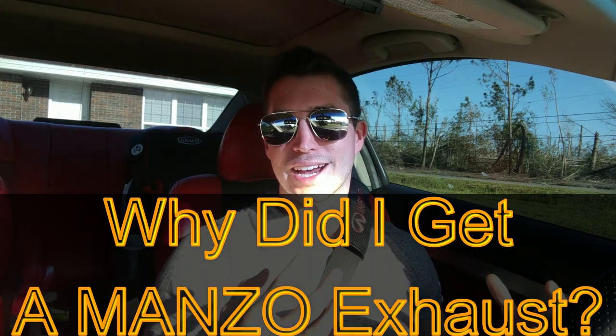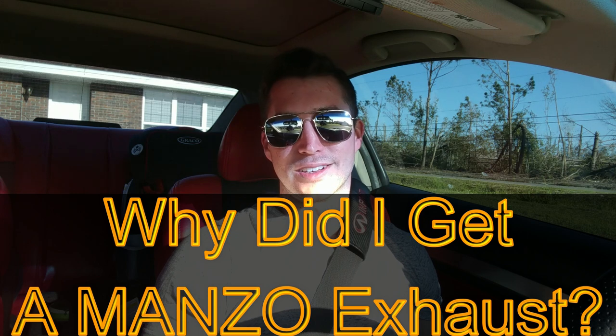What's up guys? I'm Chris Godber from GQ37. So why did I get a Monzo Axle-Back Exhaust? Let's find out.